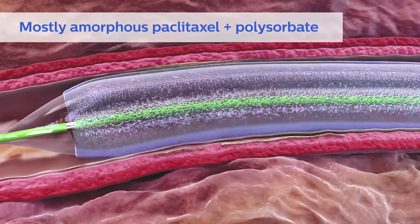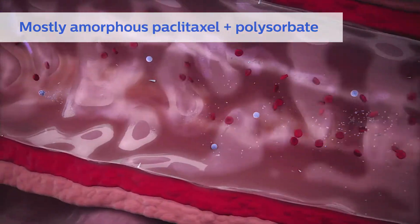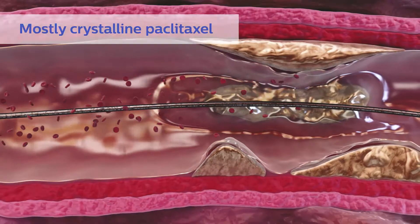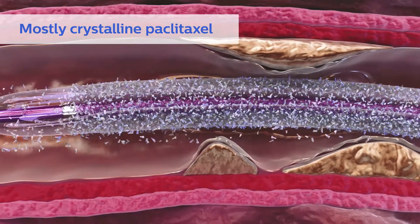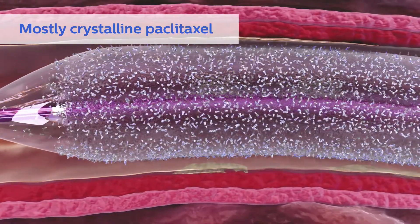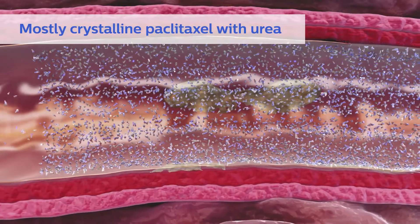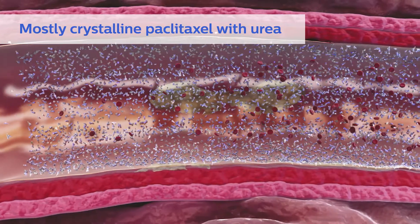Primarily amorphous coatings can offer high durability when unhydrated, but when combined with an emulsifying excipient, the paclitaxel will dissolve quickly in blood. Research also shows a coating comprised of mostly crystalline paclitaxel may be less durable and more susceptible to flaking. The combination of a small hydrophilic excipient, like urea, with predominantly crystalline paclitaxel may cause more paclitaxel to flake off due to the excipient's rapid dissolution.